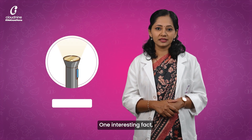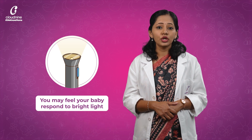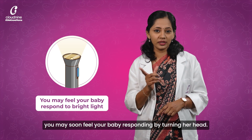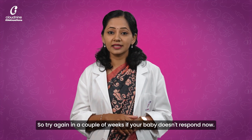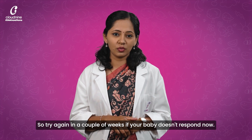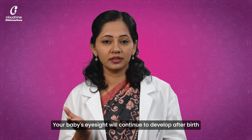One interesting fact: if you shine a torch or bright light at your bump this week, you may soon feel your baby responding by turning her head. Her eyesight is still developing, so try again in a couple of weeks if your baby doesn't respond now. Your baby's eyesight will continue to develop after birth.